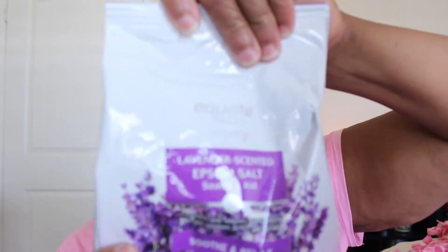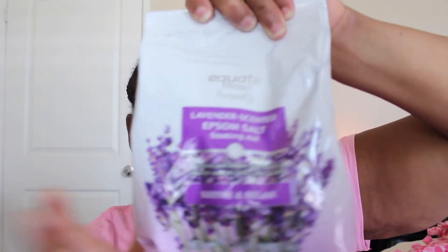The last item from Walmart is the lavender scented Epsom salt soaking aid — the Art brand. It's just as good as Dr. Teal's and it's inexpensive, coming in at $4.74. It gives the same effect as Dr. Teal's.